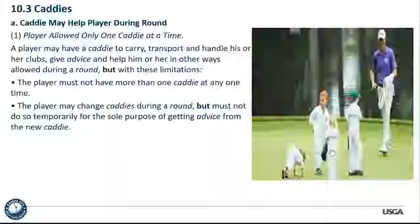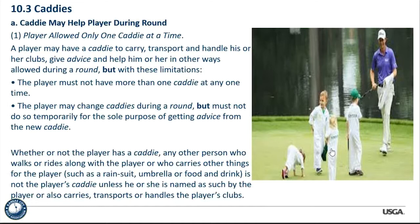Whether or not the player has a caddy, any other person who rides or walks along with the player and carries other things — such as equipment, rain suit, umbrella, food, drink — is not the player's caddy unless named by the player or carrying clubs. So if I have a caddy and also have somebody carrying my rain suit and lunch, I'm not using two caddies. If that other person is carrying one of my clubs, then I do have two caddies.